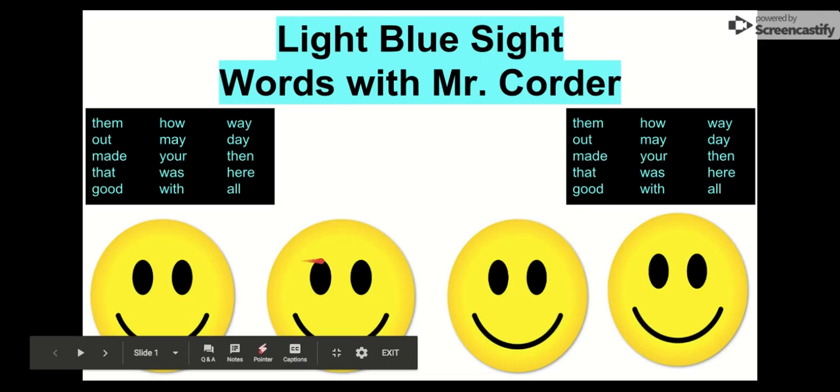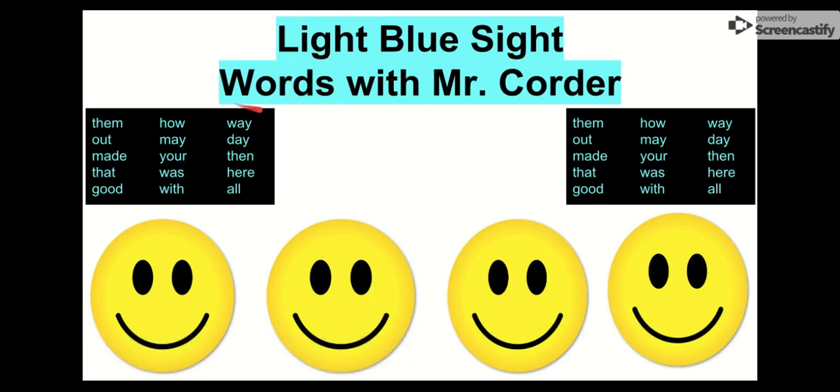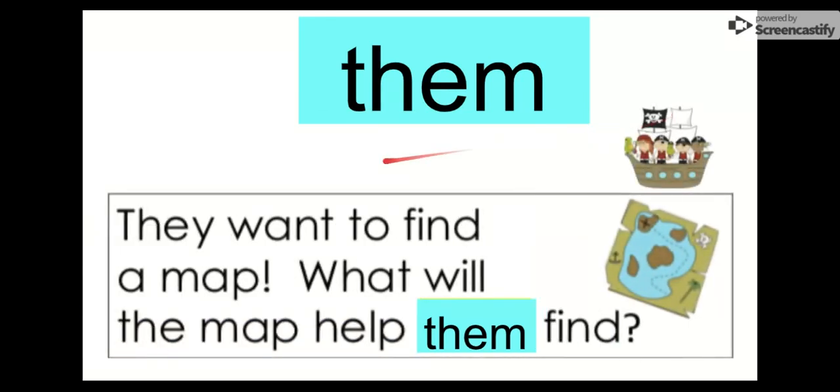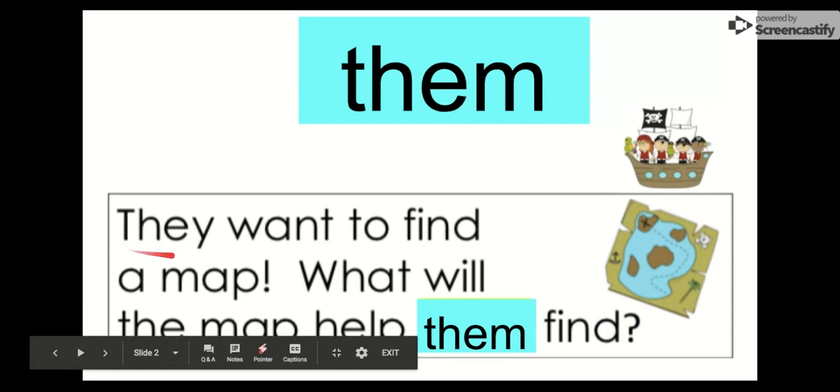What's up, kindergartner? It is Mr. Korter. Today we are going to work on our light blue sight words. Remember, we practice our sight words so that we can become the best readers we can be. The more sight words we know, the easier it is to read. So let's get practicing. Our first word is them. Say it with me. Them. The letters in them are T-H-E-M. Them. Let's check it out: They want to find a map. What will the map help them find? I think it might help them find some treasure. Our word is them.